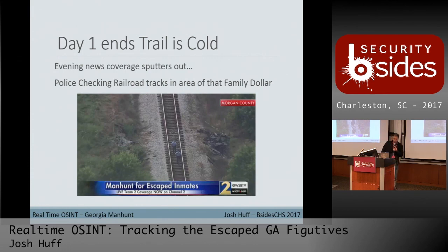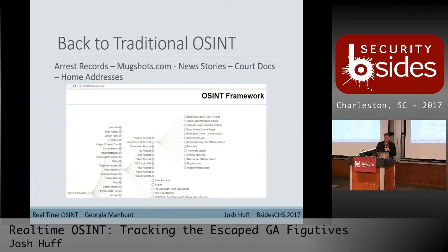Sadly, the trail went pretty cold at that point — around 5 PM. The evening news ran recaps. Channel 2 did about a two-hour live stream of aerial footage. There was heavy police presence behind the Family Dollar and police searching railroad areas in and around Morgan County. With live info drying up, we went back to traditional OSINT to fill in the gaps.